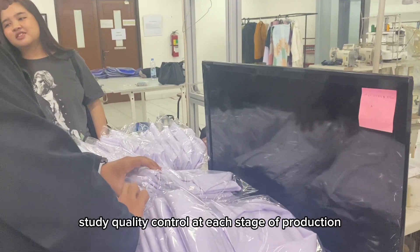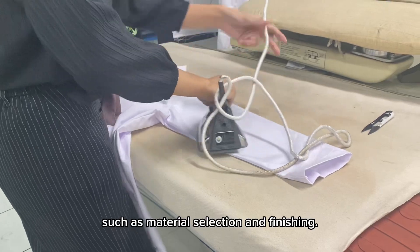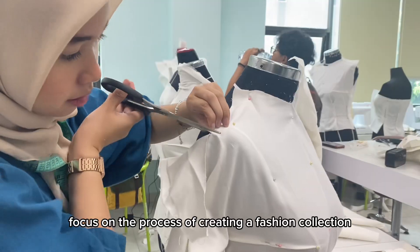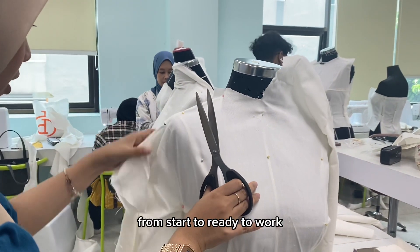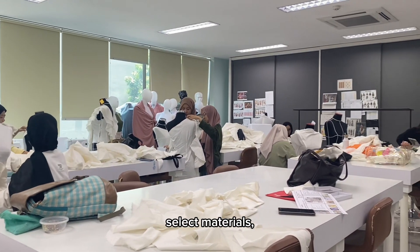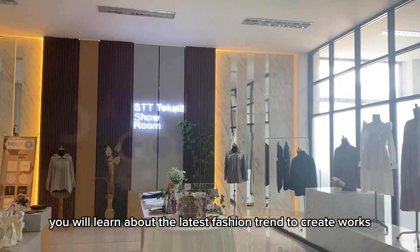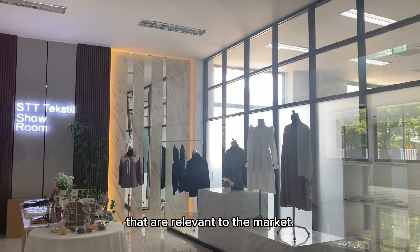Students study quality control at each stage of production, such as material selection and finishing. The fashion design concentration in the apparel production major focuses on the process of creating a fashion collection from start to ready to wear. You learn how to draw fashion, make patterns, select materials, and shape and finish according to industry standards. In addition, you will learn about the latest fashion trends to create work that is relevant to the market.